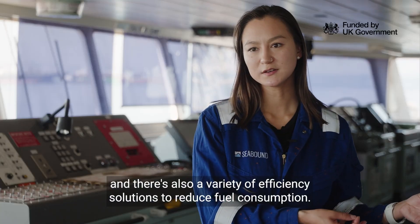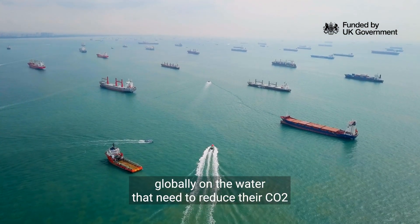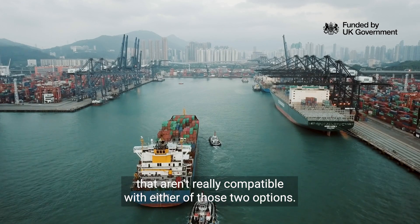To reduce fuel consumption, but we've got this big gap in between where we have a hundred thousand ships globally on the water that need to reduce their CO2 that aren't really compatible with either of those two options.